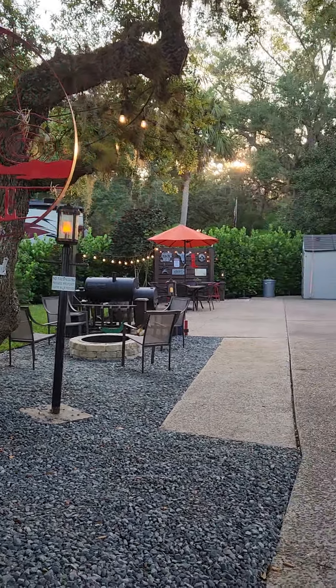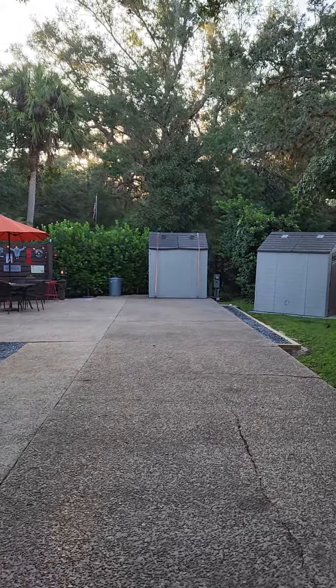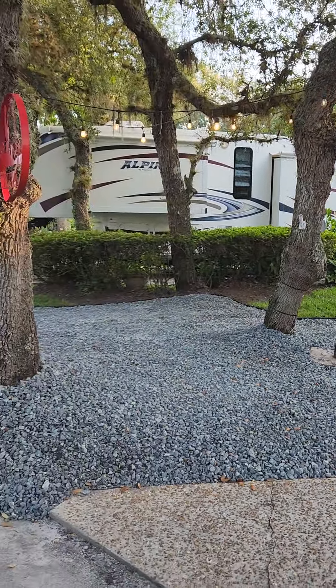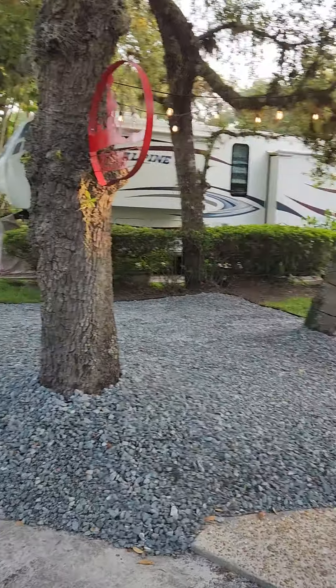Welcome to lot 415 in River Ranch RV Resort. This lot is for rent. It is absolutely adorable — one of my favorite lots — and it has shade. It is literally steps to the pool, which is right there. Pool, laundry, bath house, and clubhouse.